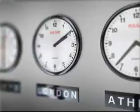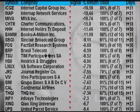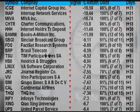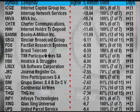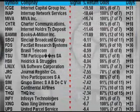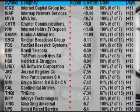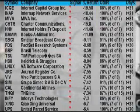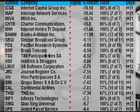On the flip side, stocks with seasonal weakness from January 9th on: Internet Capital Group, ICGE, is new at the top of the list, expected to lose almost 20% in the next 31 trading days — happens 86% of the time. Internet Network Services, INAP, expected to lose 18.5% over the next 21 trading days — happened 7 out of 7 years. MIVA, expected to lose nearly 17% over the next 21 trading days — happened 100% of the time. And Charter Communications, CHTR, expected to lose just under 16% over the next 18 trading days — happened 86% of the time.